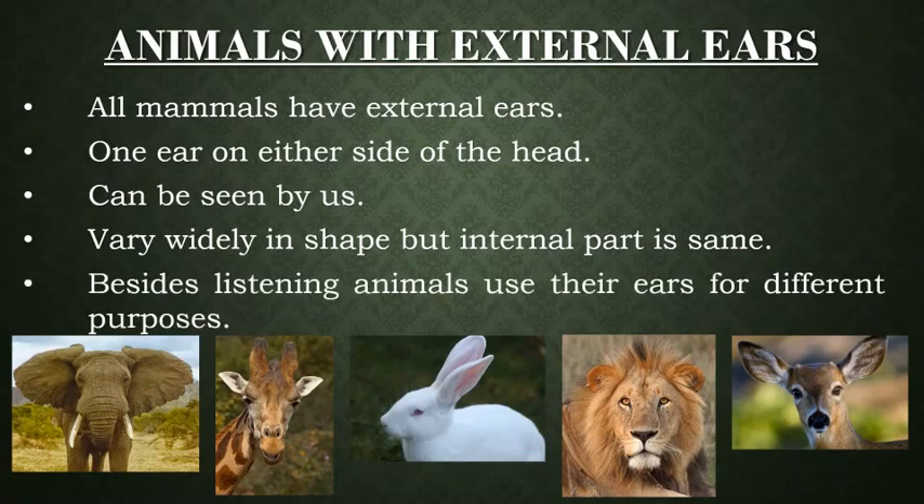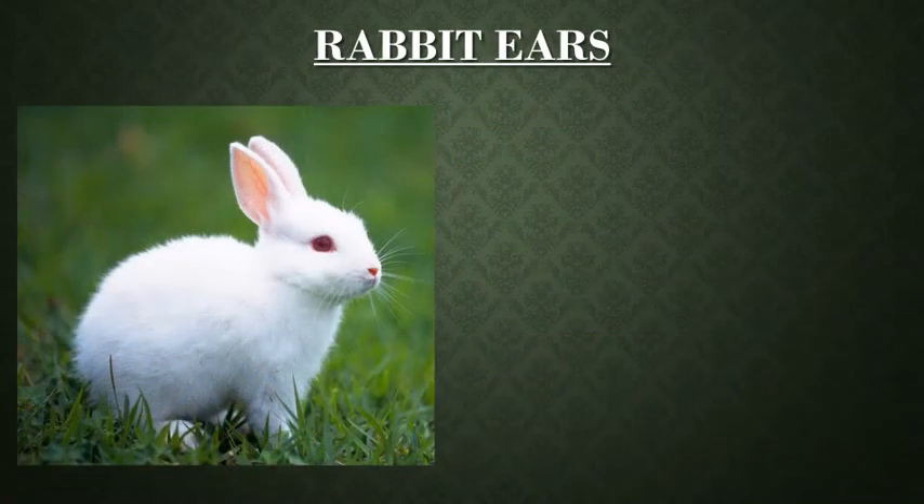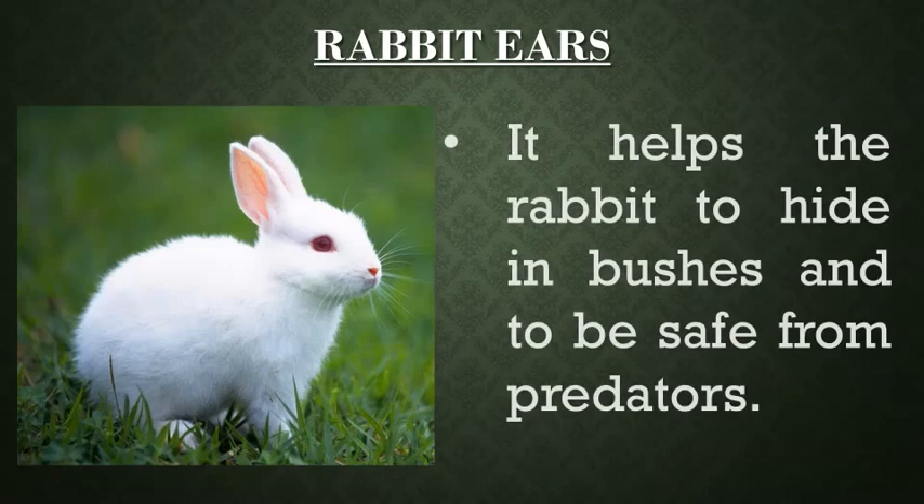Besides listening, animals use their ears for different purposes. From the picture you can see the long ears of rabbit. Its ears not just help the rabbit to hear but also help it to hide in bushes and to be safe from predators. Isn't that amazing?